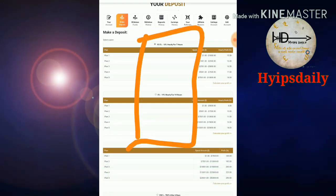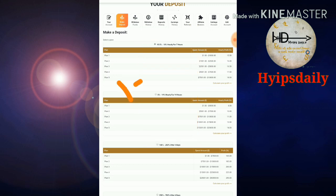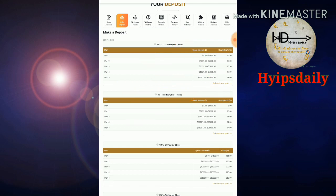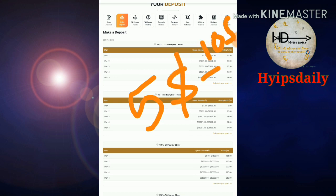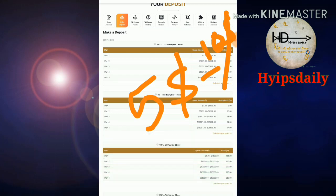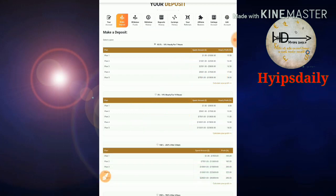I strongly suggest you invest only $1 to $5 for low risk takers. If you want moderate risk, you can invest around $5 to $10. Please avoid investing more than that because the script is not considered reliable. For demonstration, I'm now going to show you how to make a deposit by selecting Plan 2.